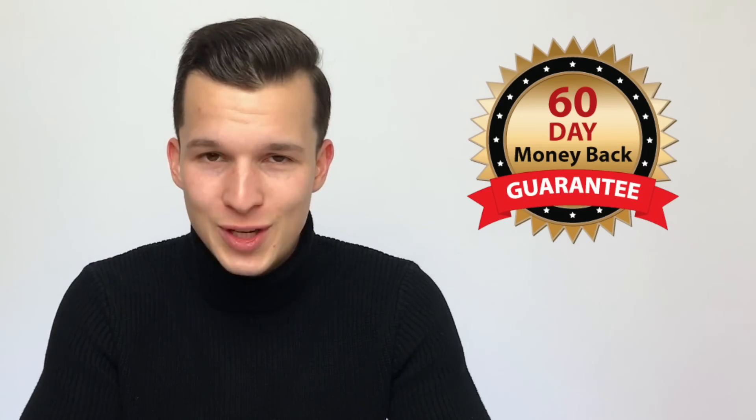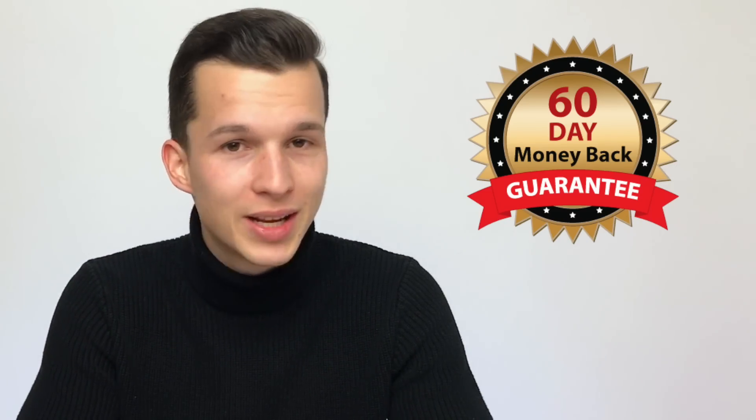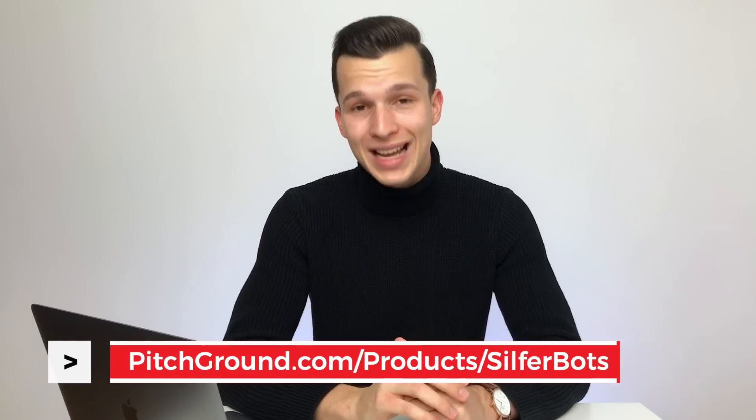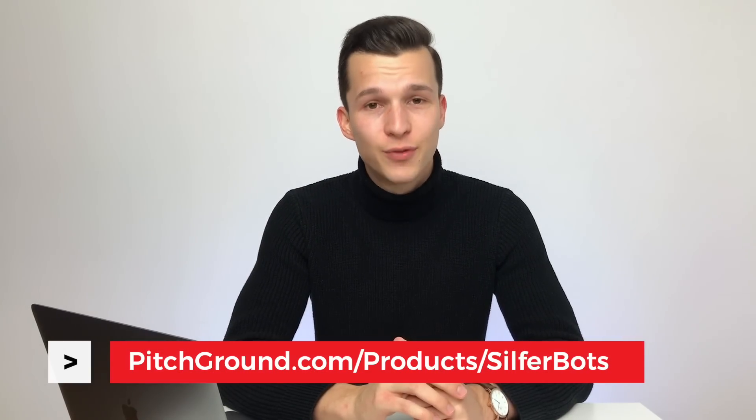Now you might be wondering: is Silverbots for me? I don't own an e-commerce store, I don't have an agency, and so on — but I have an answer for you. Just take a look: buy a lifetime license, and if you don't like it we offer a 60-day money-back guarantee. You will get your money back, no questions asked. So just buy it, take a look around, and if you like it you'll keep it — if not, click one button and we'll send you your money back. There's literally no risk for you. Go to pitchground.com/product/Silverbots and take a look right now.